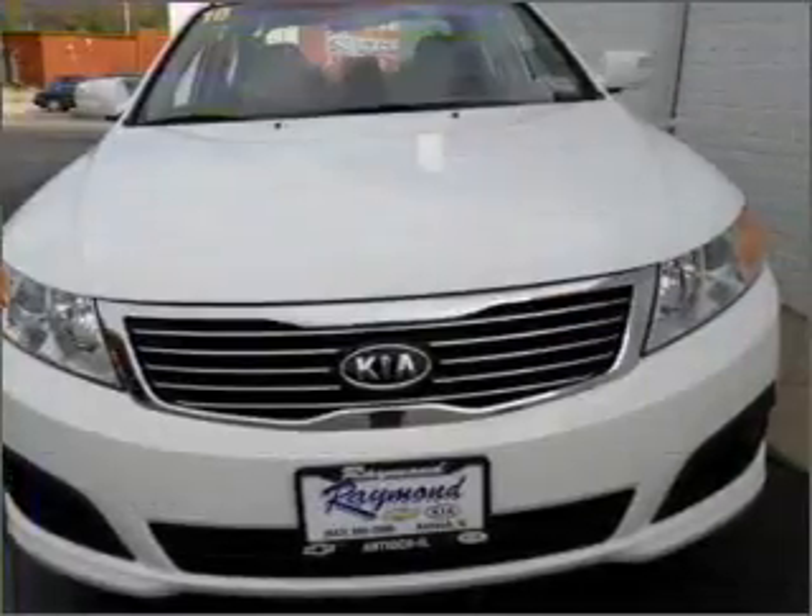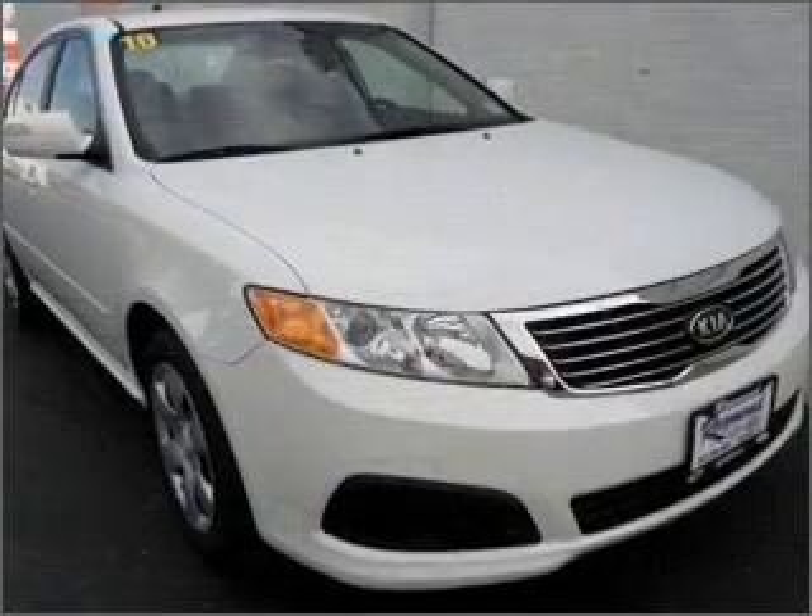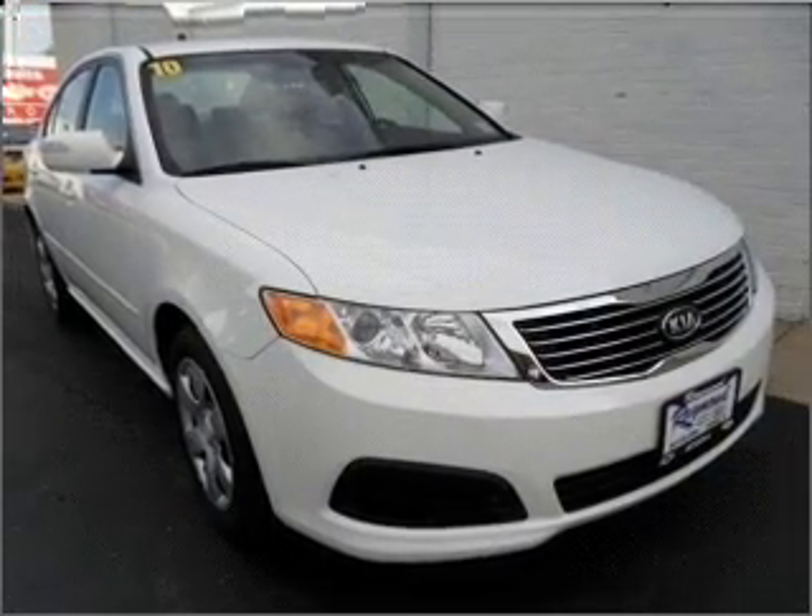Power windows, power steering, cruise control, power mirrors, an alarm system, and an AM-FM stereo with a CD player. Call today to schedule a test drive.